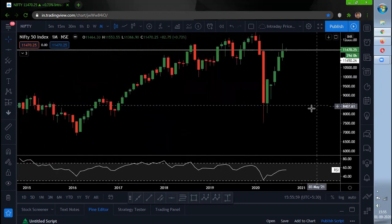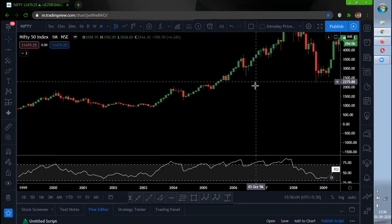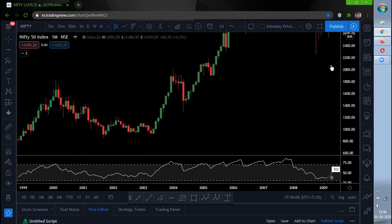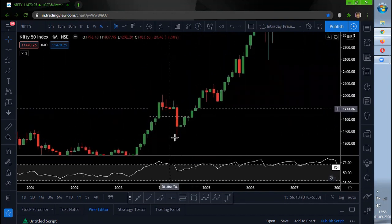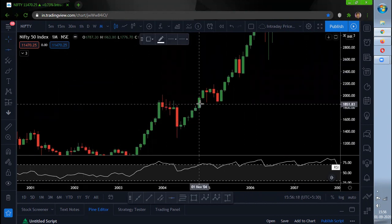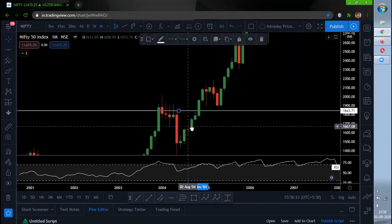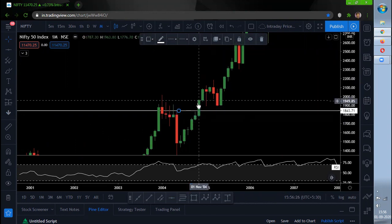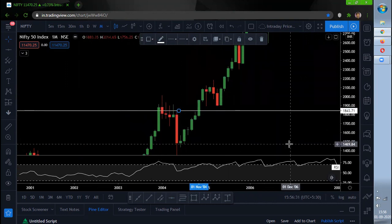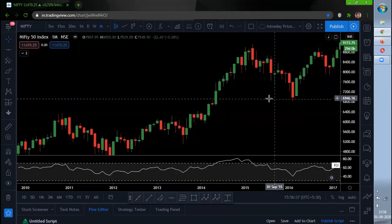I'm trying to see if there are any other patterns that have happened the same way. I can see one month candle that fell around 600 points, and the month high was around this zone. The candle which formed after four to five months did not have a close, and after that it gave a good close and rallied up further. To be more precise, we need a close above this August month candle to move further upside. That's what I can say with respect to the monthly chart.